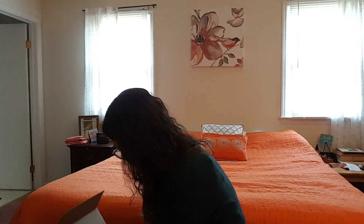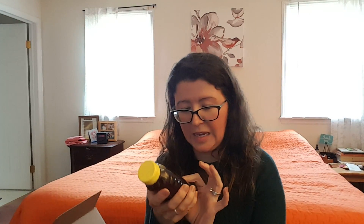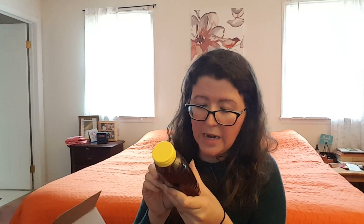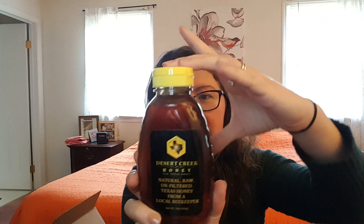Next item — here is Desert Creek Honey. Natural raw, unfiltered Texas honey from a local beekeeper. I'm hoping for a certain kind. This looks like a darker, almost really rich amber, sweet — savory, almost — honey. You know, there are so many different kinds. This one looks amazing. I can't wait to try it. I just used a whole bunch of honey today and I'm almost out — I don't want to have to buy the bear.